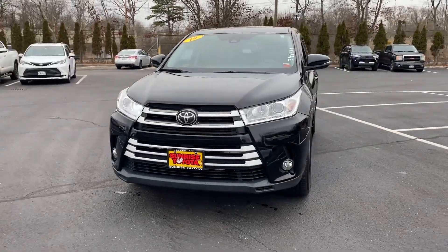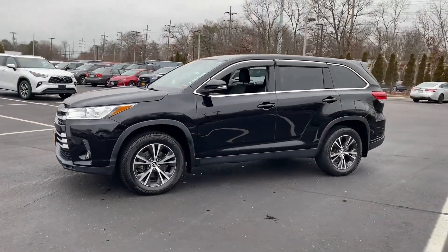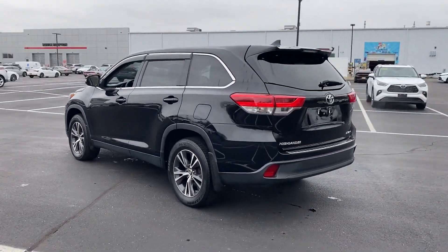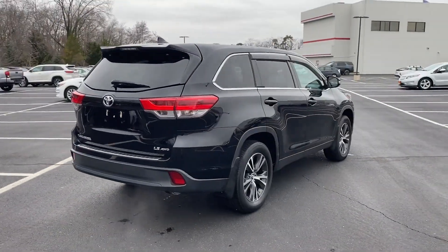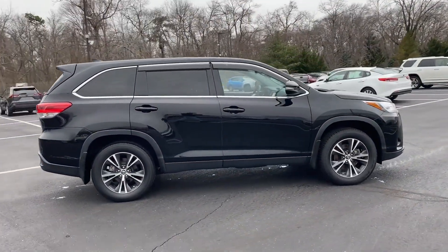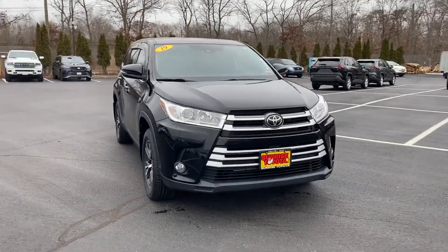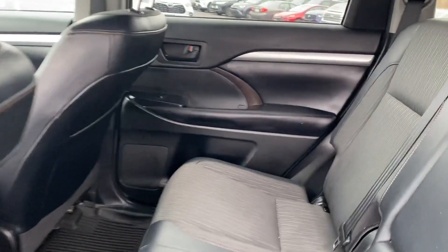2019 Toyota Highlander with less than 22,000 miles on the odometer. This SUV offers space as well as power and performance. Experience the difference with these exceptional built-in comfort and convenience features: lane keeping assist, side view mirrors with turn signals, lane departure warning, all-wheel drive, third-row seating, heated side view mirrors, backup camera, tinted windows, rear air conditioning, and pass-through rear seat.